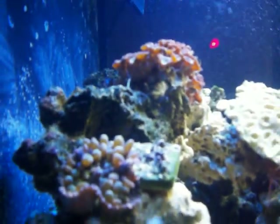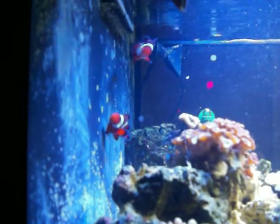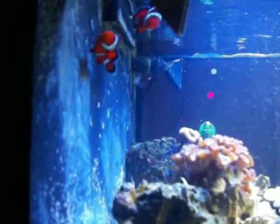Got a bubble tip anemone right there. Some frags I think. They look pretty cool. We got two clownfish in there swimming up there — all happy, little pair of them.